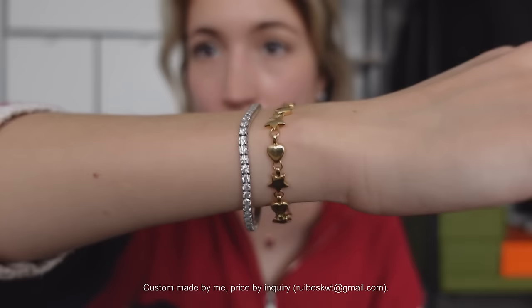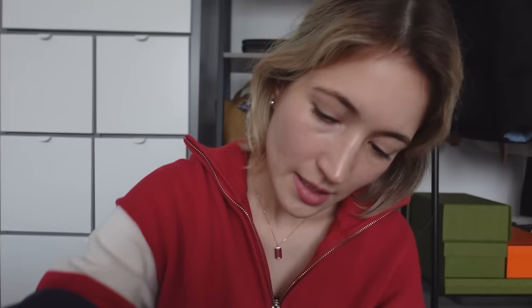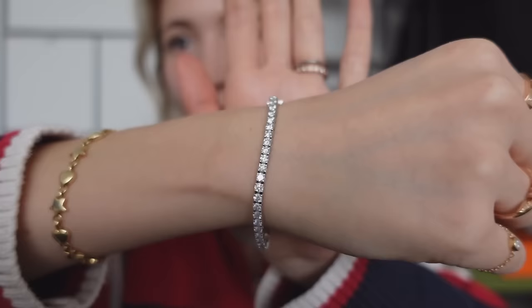This tennis bracelet is about five-point-something carats total, set in platinum with lab-grown diamonds. It does not flip whatsoever, so the diamonds are always facing out and I never have to adjust it. Basically since I got it I have not taken it off. It's so beautiful. I just had to go with platinum because it feels more premium.